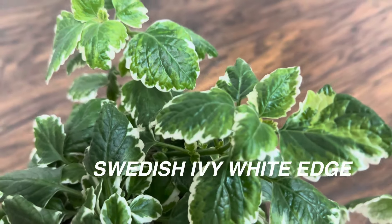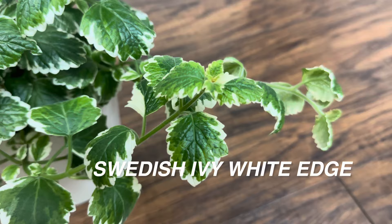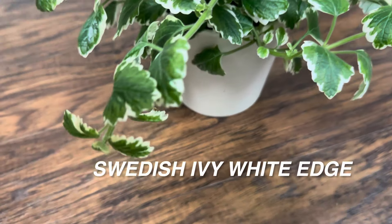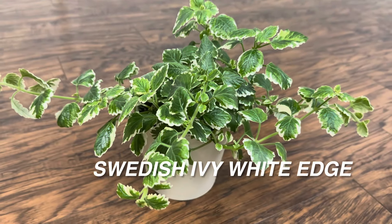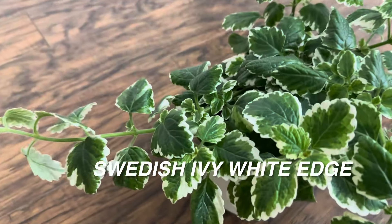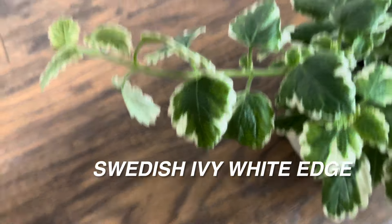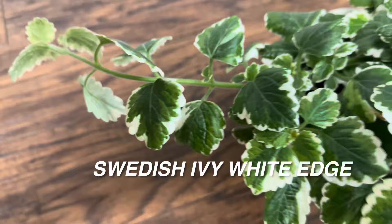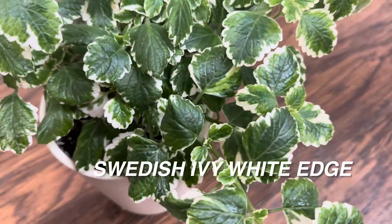I also wanted to show you another personal plant of mine. This is my favorite Swedish ivy. I love Swedish ivy because it is so easy to grow. It is another plant that is typically grown outdoors in hanging baskets, but I am actually going to be growing this indoors. I've asked a lot of plant nurseries whether this is a plant you can grow indoors and they said yes, as long as you can give it bright direct light. I bought this plant out at Calloway's nursery. It was a lot smaller and now it is starting to trail.